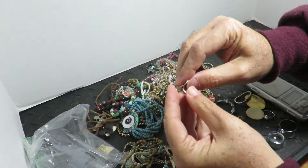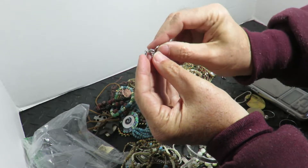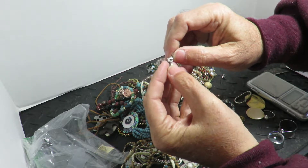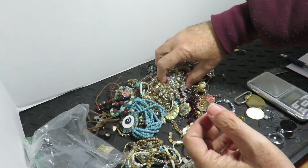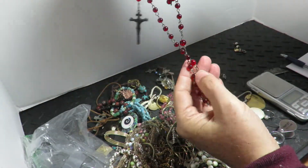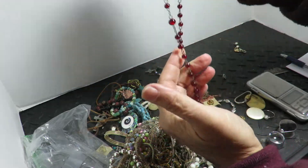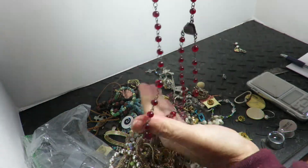We got a little Tiffany action here — 'Please return to Tiffany' sterling. I've never seen this knocked off. Anyway, a little Tiffany sterling, that's not bad. A little rosary with red — I believe it's red glass, not plastic, which is better.